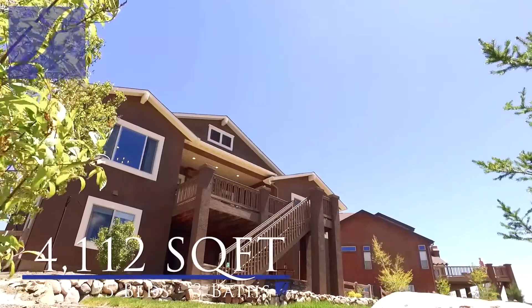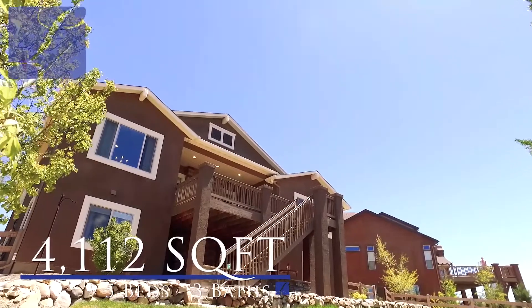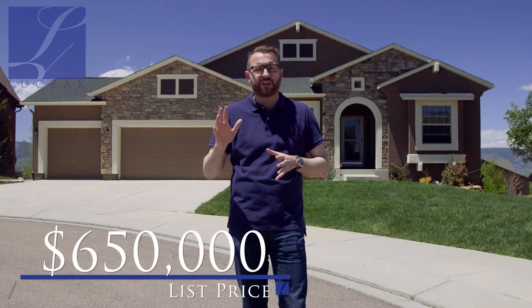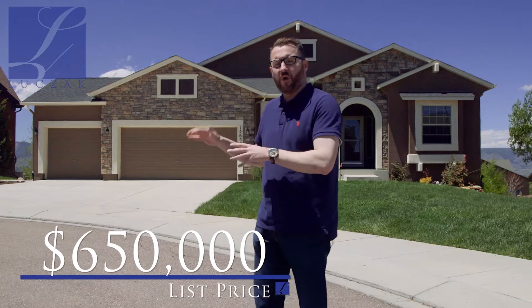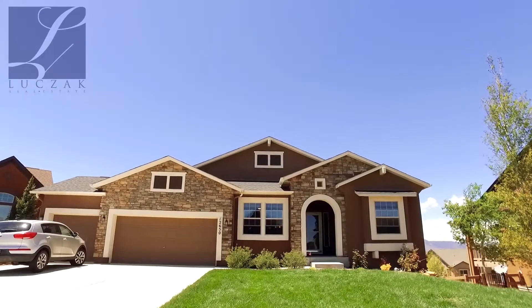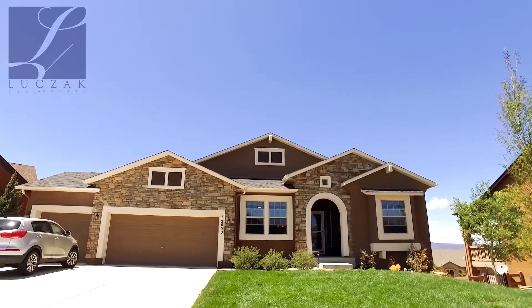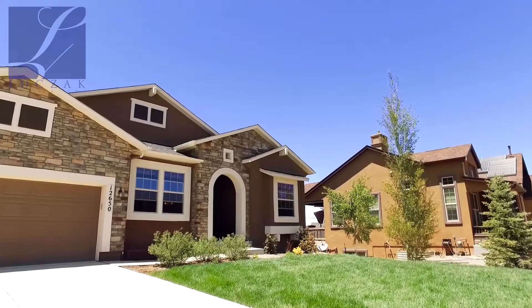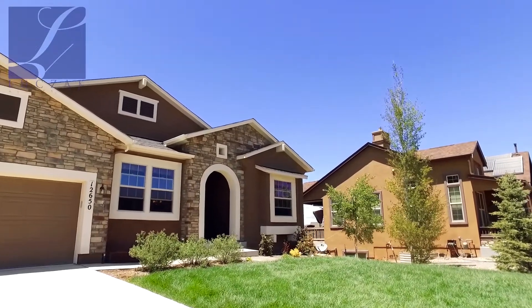You're really well appointed at nearly 4,200 total square feet, with the basement finished as well — 5 bedrooms, 3 bathrooms, fantastic finishes inside, and we're coming on the market at $650,000. You've got a beautiful walk-out basement that walks out to a huge fully fenced backyard, air conditioning, beautiful professional landscaping, gorgeous views from the composite deck on the upper level, and peak views from the downstairs covered patio as well. Let's go inside and take a closer look.